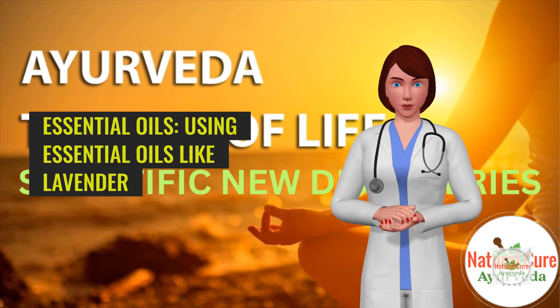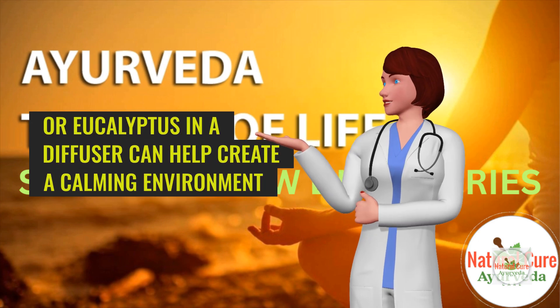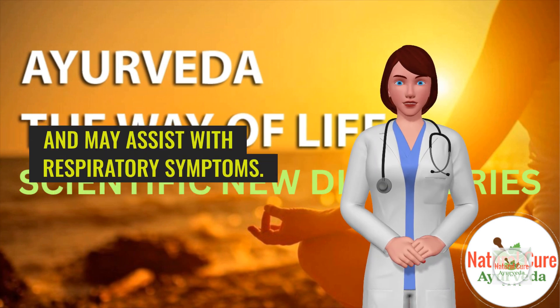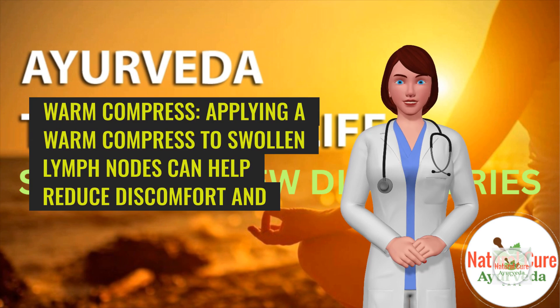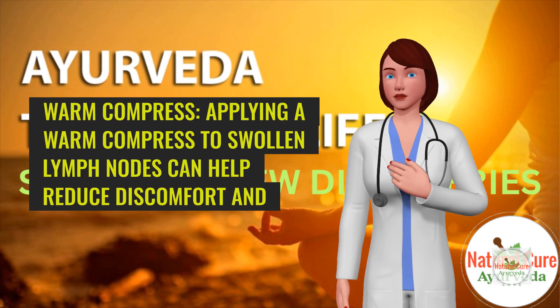Essential oils. Using essential oils like lavender or eucalyptus in a diffuser can help create a calming environment and may assist with respiratory symptoms. Warm compress. Applying a warm compress to swollen lymph nodes can help reduce discomfort and inflammation.